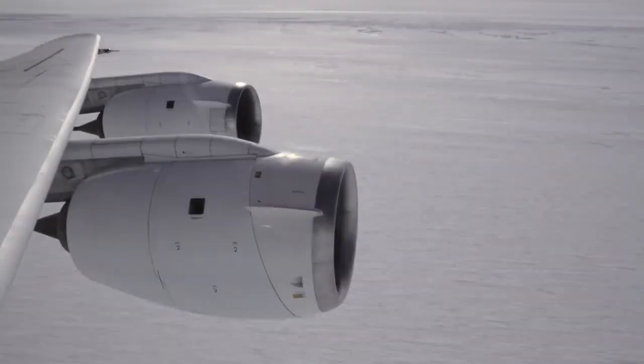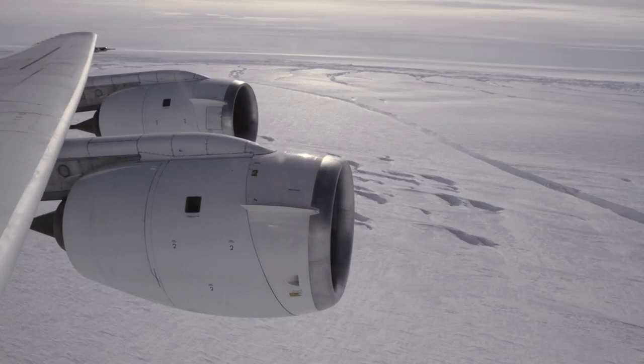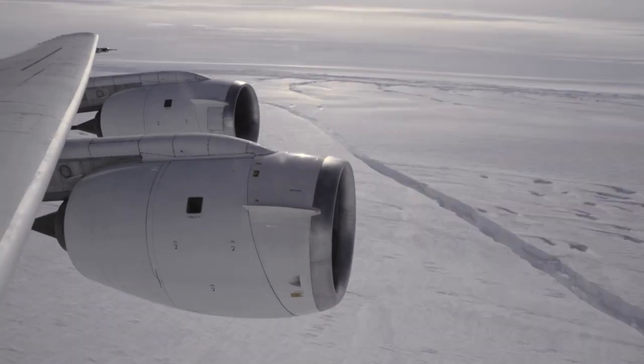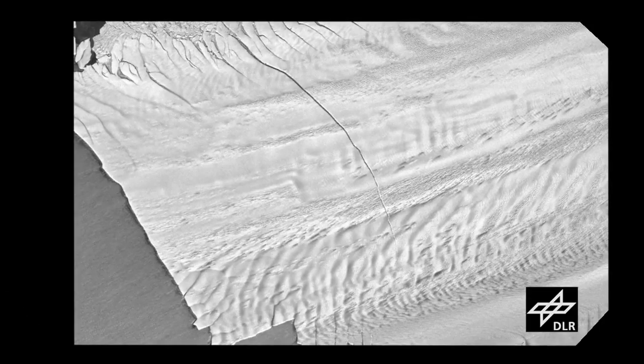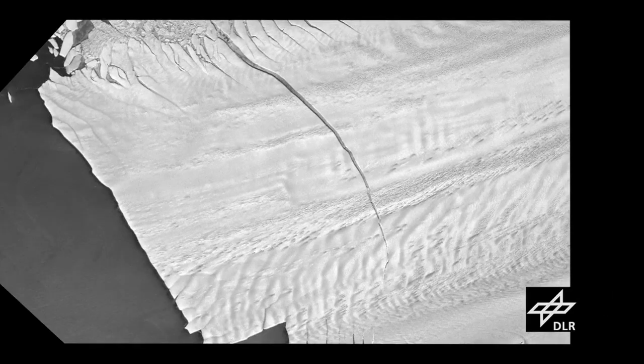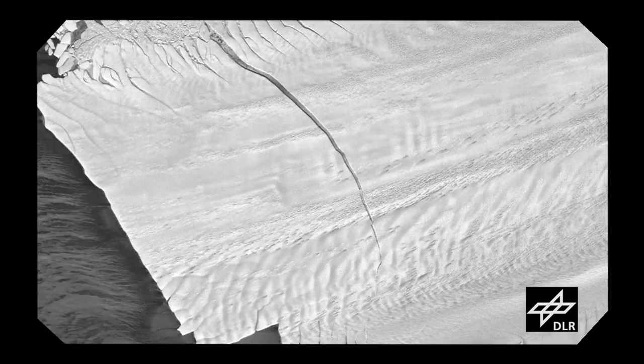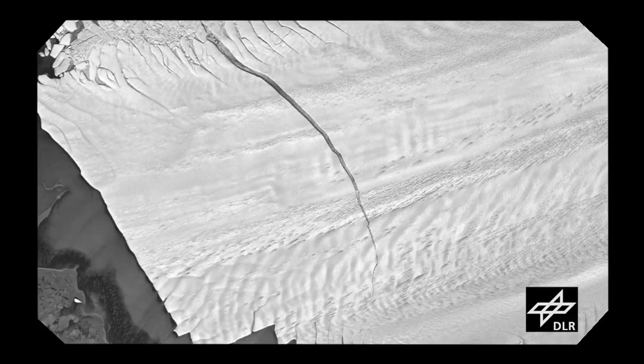Until today, the mission had yet to feature a return to the site of last year's discovery of a massive rift in the Pine Island Glacier — a huge flow of ice that has been called the weak underbelly of the West Antarctic Ice Sheet. Satellite images show the glacier has not calved yet, but when it does, it could produce an iceberg the size of New York City.